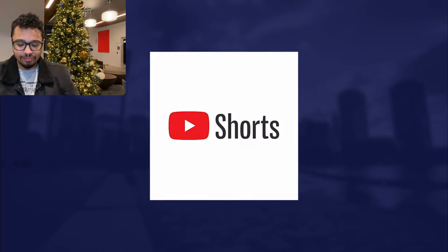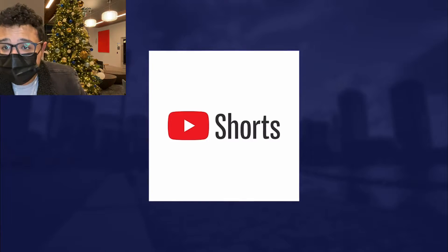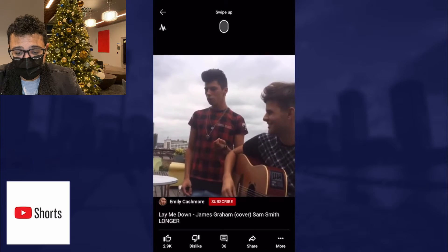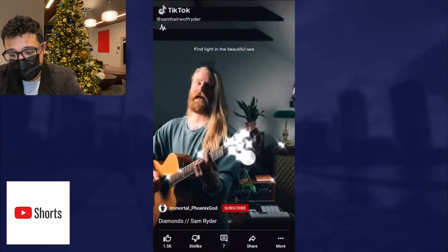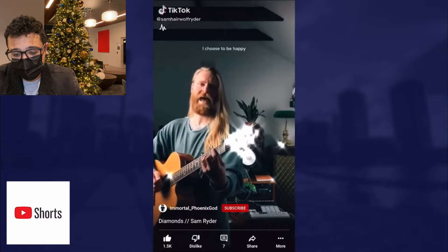YouTube Shorts is the latest feature on YouTube. It's basically their way to compete with TikTok and Instagram Reels. These are short videos — when you're viewing YouTube on your phone on a mobile device, you see these just like you would on TikTok. You can swipe through them; they're quick vertical videos less than 60 seconds, and they're making a huge impact on the way your channel can grow on YouTube.